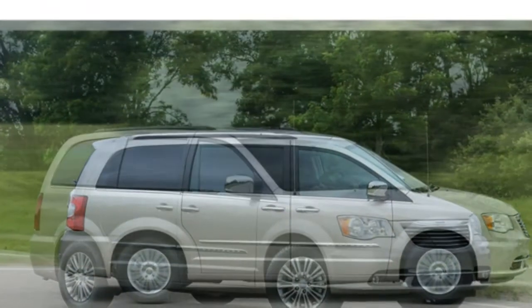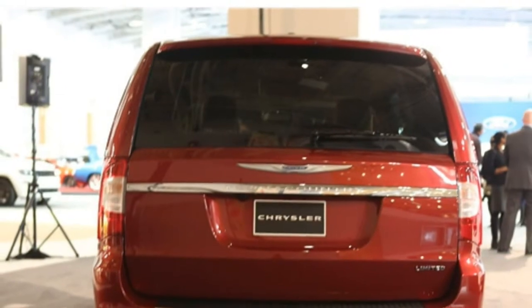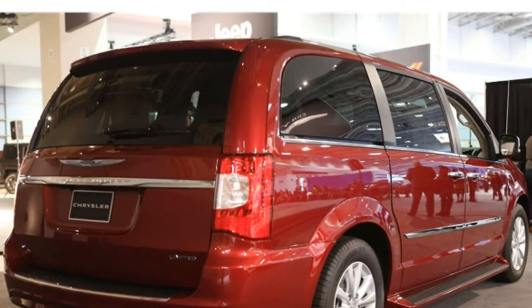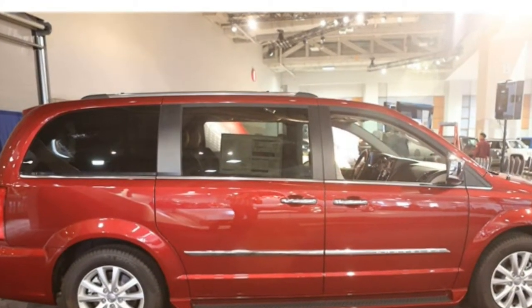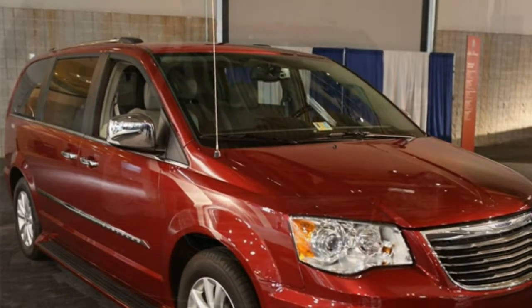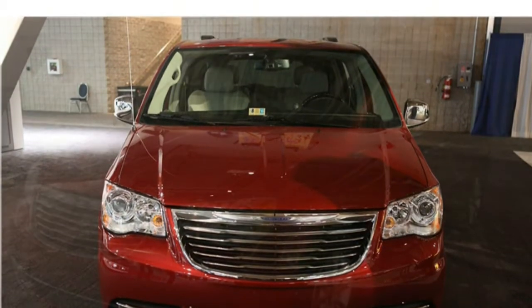Minivans are typically more about utility than style, but the Town & Country's upscale materials and handsome design give it plenty of aesthetic appeal. Common touch points are nicely padded, which enhances comfort. Features that are optional on most other minivans, like leather upholstery and power sliding doors, come standard with the Town & Country.